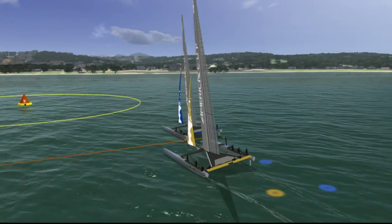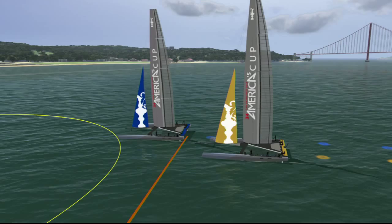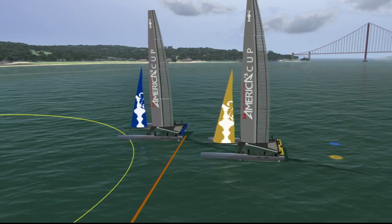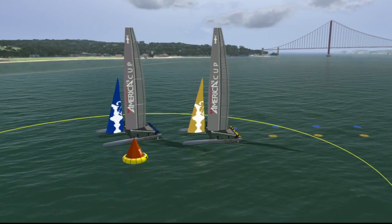If the boats are not overlapped, the boat behind cannot cut inside the boat ahead once the boat ahead touches the three boat length circle. The boat ahead is allowed to round the mark as she sees fit.